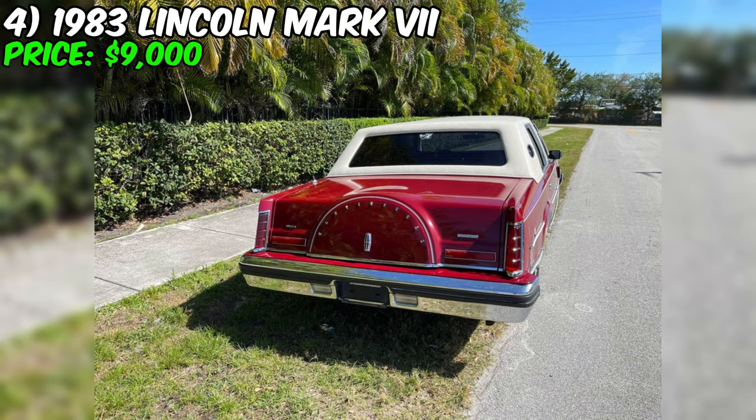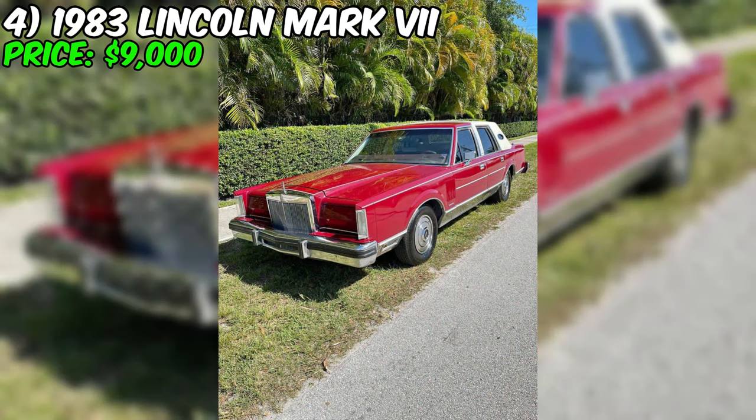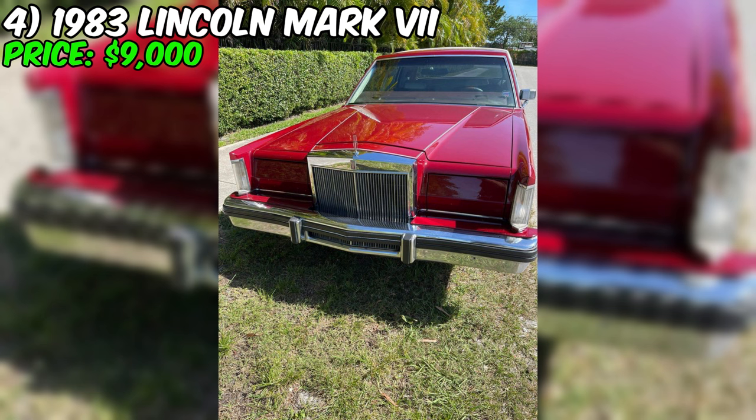In summary, this Lincoln Mark VII represents a unique opportunity to own a piece of American automotive history. With its classic style, luxurious features, and well-maintained condition, this car is sure to impress anyone who appreciates the finer things in life. If you're in the market for a vintage coupe that combines timeless elegance with modern reliability, this Mark VII is definitely worth considering.